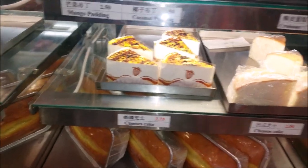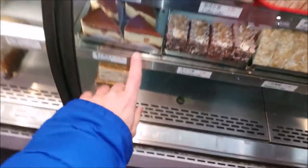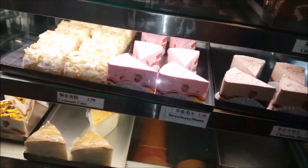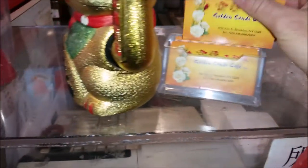Cheesecake - strawberry. Can I have this chocolate one? I'll have like three of the corners - I'll have one of those, and then the strawberry one. Golden Sand Cafe.